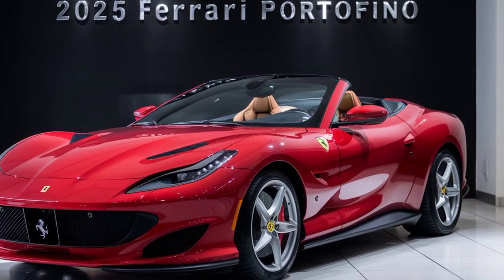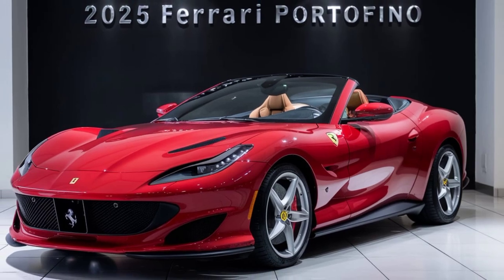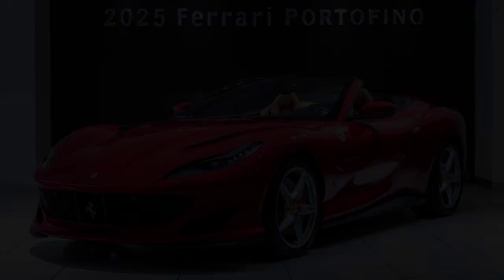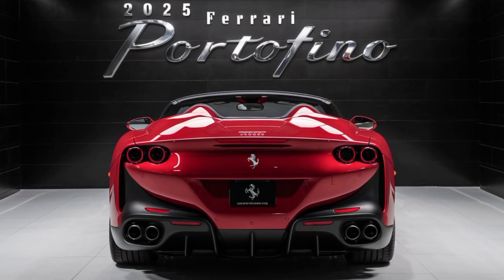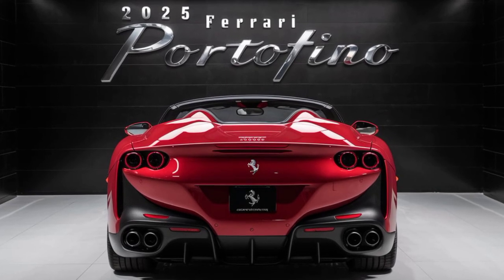The 2025 Ferrari Portofino is a masterpiece of Italian design, engineering, and luxury. It's a car that will turn heads, quicken your pulse, and provide memories that will last a lifetime. So if you're looking for the ultimate driving experience, the 2025 Ferrari Portofino might just be your perfect match.